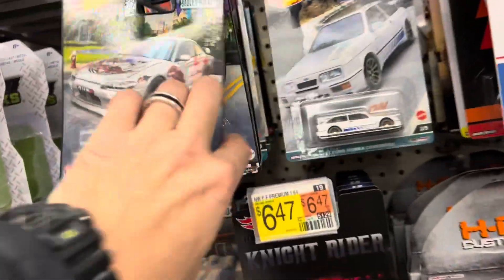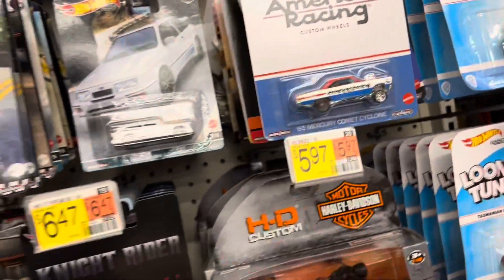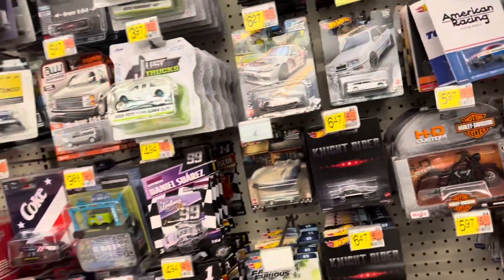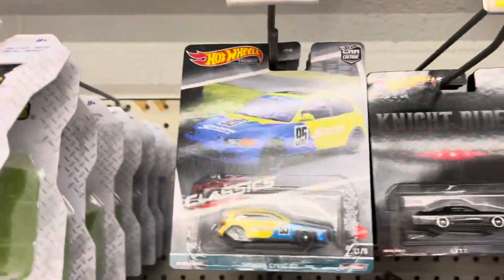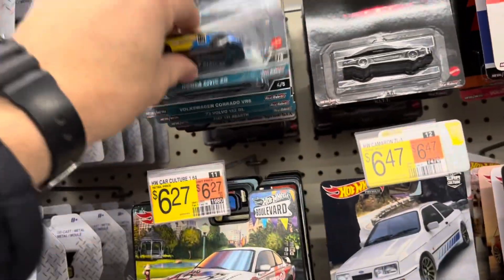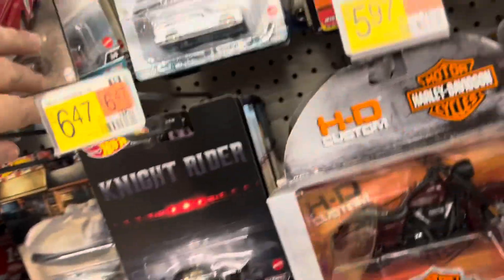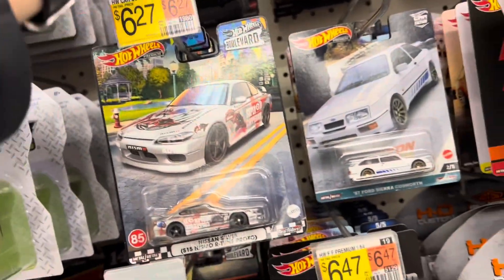I've got extras of these already, so I'm leaving it all, actually. Oh wait — there's a Civic! I was told to get a Civic. Modern Classics. It looks like just one left. We'll grab the Civic. That makes me happy.